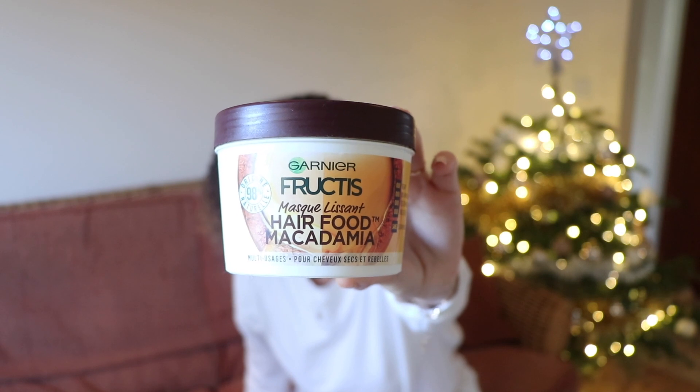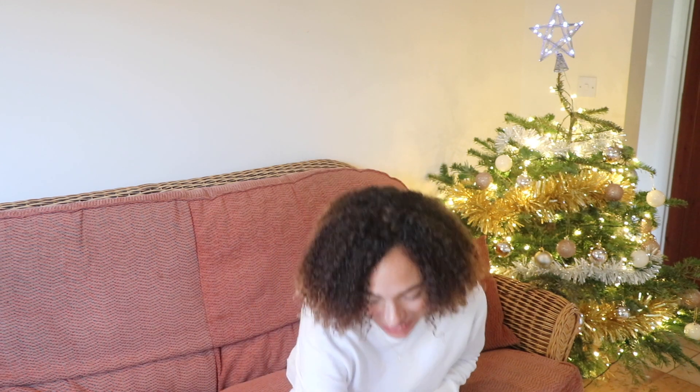I also have the Garnier Fructis Hair Food Macadamia. This is a really good multi-purpose product — if you don't have much space for lots of products, it's good to have a few multi-purpose ones. This one can be used as a rinse-out conditioner, a mask, or a leave-in conditioner, so it's a three-in-one. It's really affordable, moisturizing, and 98% natural ingredients.